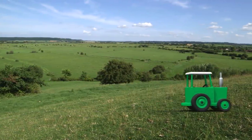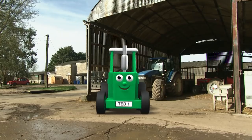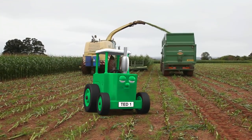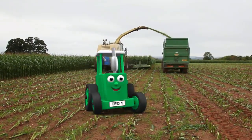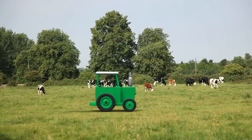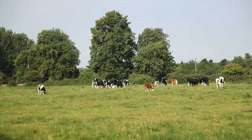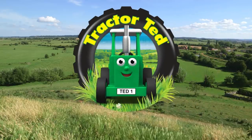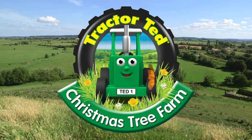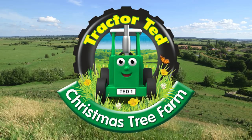Tractor Land, what a fun place to be. Lots to do and so much to see. Tractor Ted here, come on let's go. Down to the farm to watch things grow. I'm Tractor Ted and my colour is green. At the end of the day I'm washed till I'm clean. Tractor Ted here, come on let's go. Down to the farm to watch things grow.